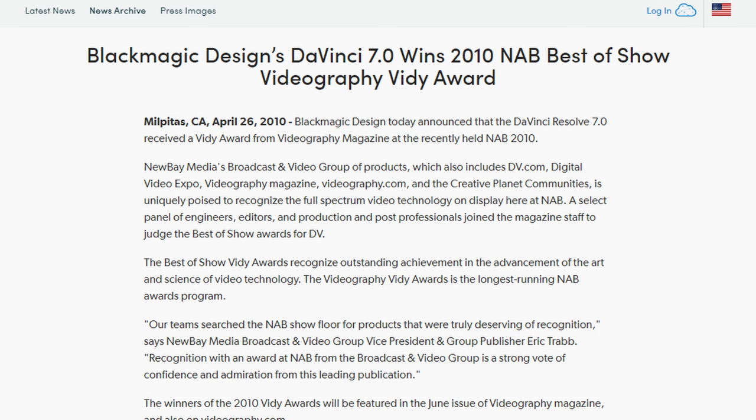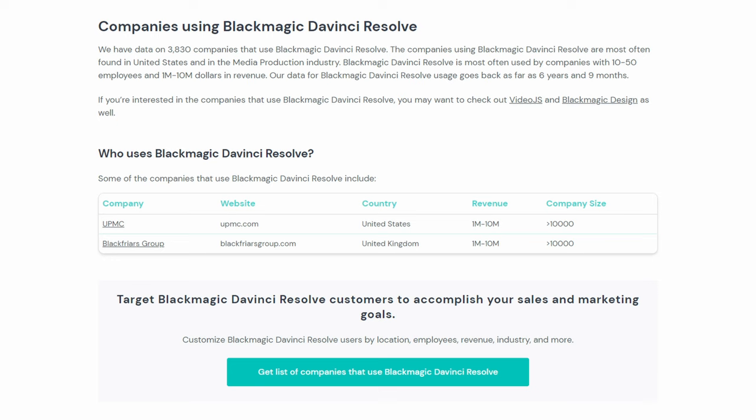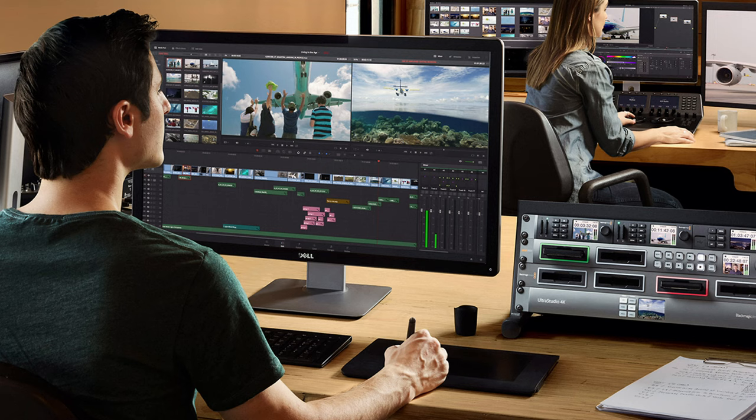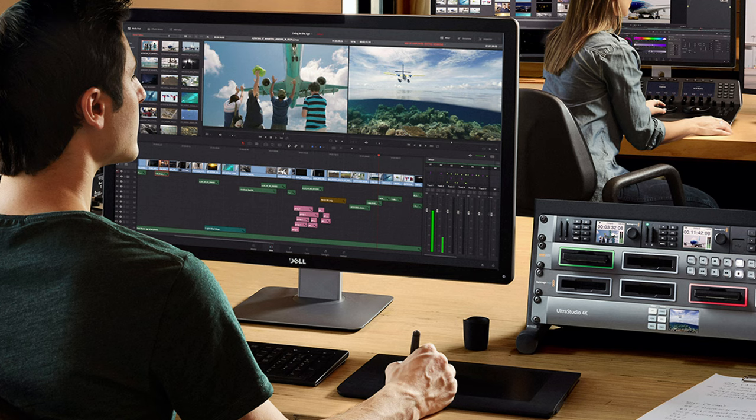This version would later be released in 2011, one year after the conference announcement. This was a huge deal: prior to this point, Blackmagic had somewhere in the neighborhood of 100 worldwide clients using Resolve, and they were all businesses. But for the first time, that model was shattered and Resolve broke into the homes of small to mid-range editors not working on big commercials or Hollywood films.